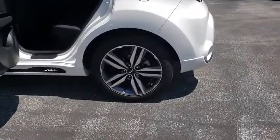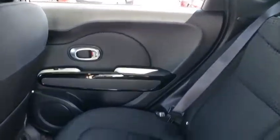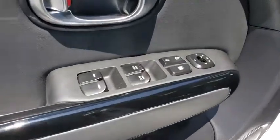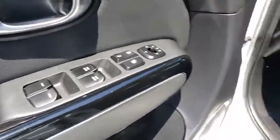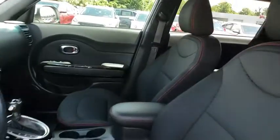This vehicle has less than 30,000 miles. Here are some of this vehicle's great options: backup camera, steering wheel audio controls, stability control, traction control, anti-lock braking system, keyless entry, Bluetooth, adjustable steering wheel, power steering, four-wheel disc brakes, aluminum wheels, cruise control.